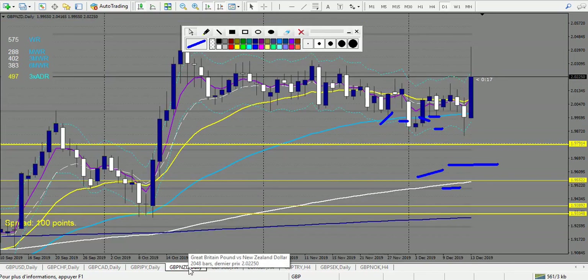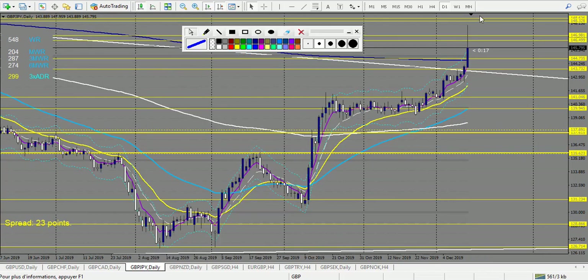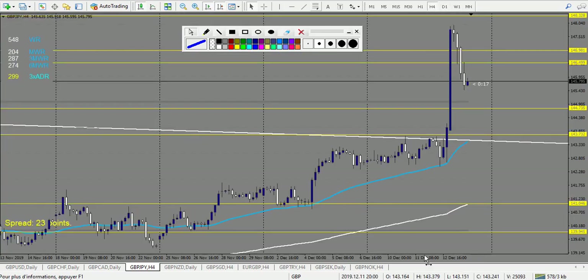GBP/NZD — didn't touch anything. GBP/JPY — we have trades here. It touched the trend line, so you could have taken this as a breakout — but this one is a losing trade. The following doji is in no man's land so we wouldn't have taken it. So one loss on GBP/JPY, that's it.